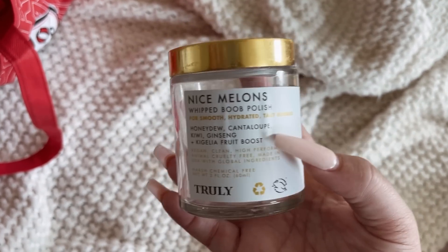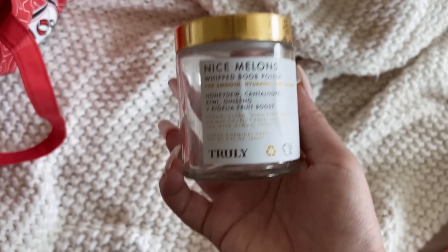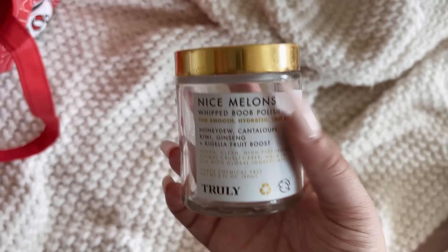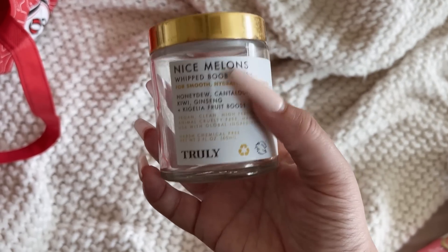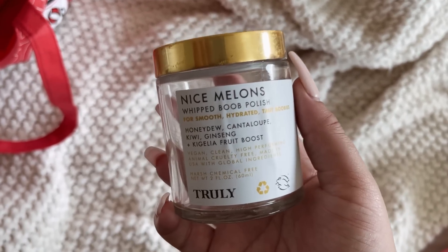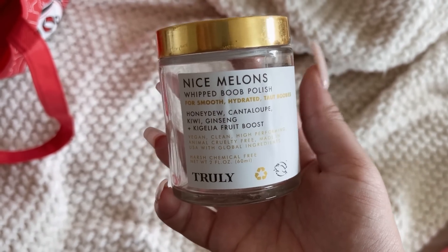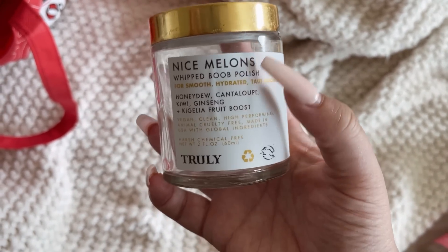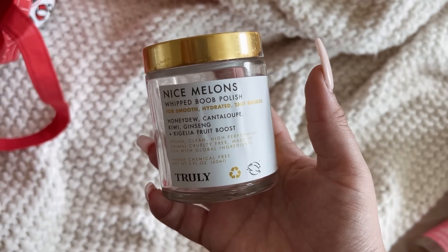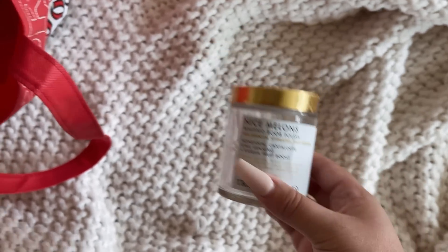We have the Nice Melons Whipped Boob Polish from Truly. I loved these things. I wasn't very consistent with the butt or boob polish to say if there was any difference, just because I have so many hygiene products. I spaced it out to match with the type of scents. I loved the way it made my skin feel and the way it smelled. I didn't just use it on my boobs — I put it on my boobs, stomach, and butt and thigh area.